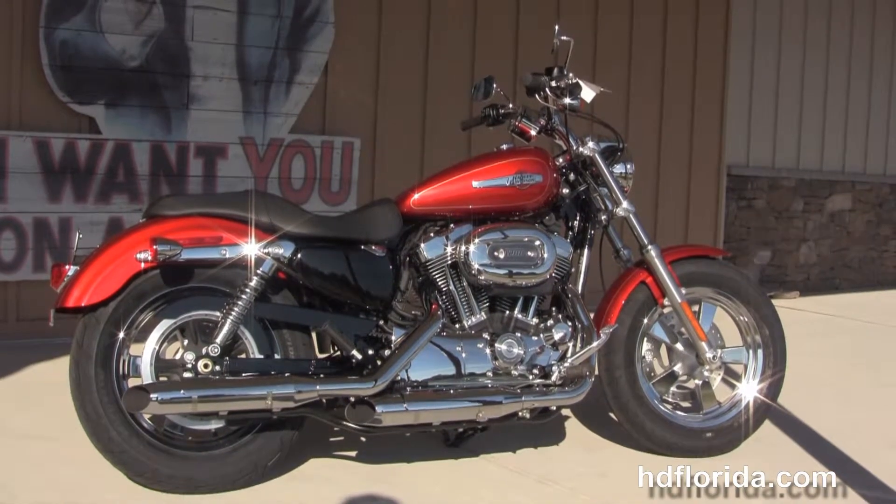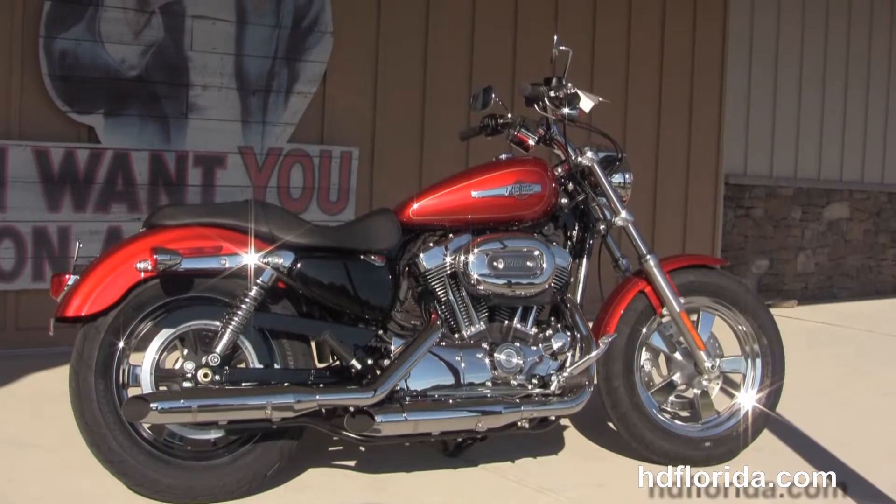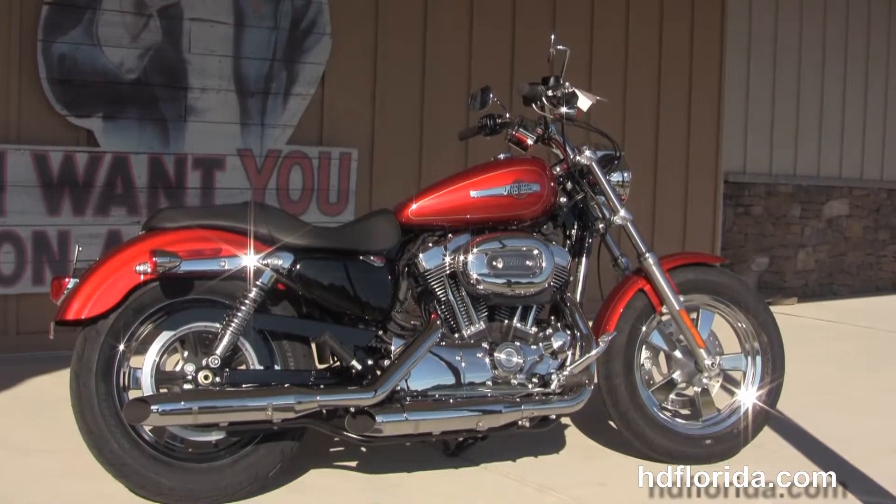For more information on this custom, click on the link below and to view the rest of our outstanding inventory, visit us at TampaHarley.com — where we're the Harley dealership that never sleeps. And remember to have one rocking, smoking, badass Harley day.